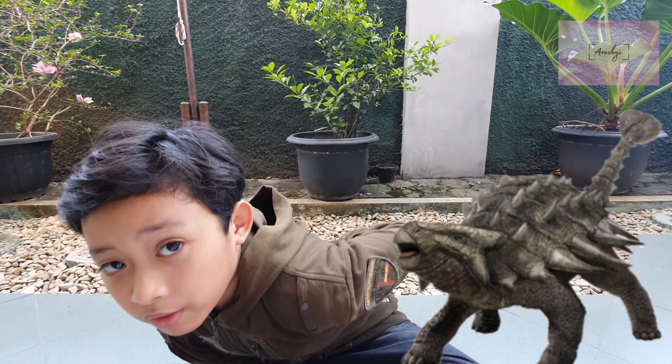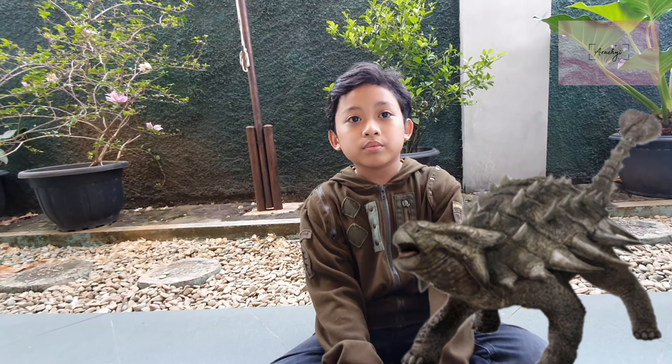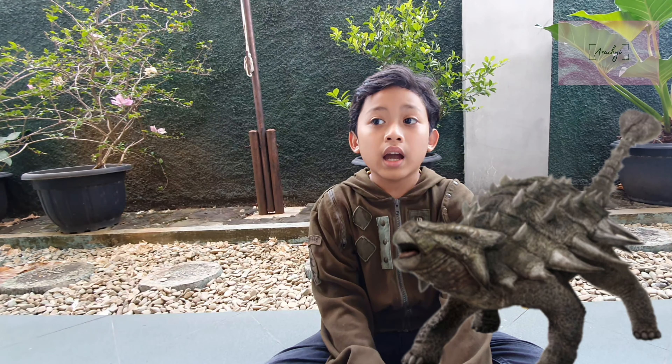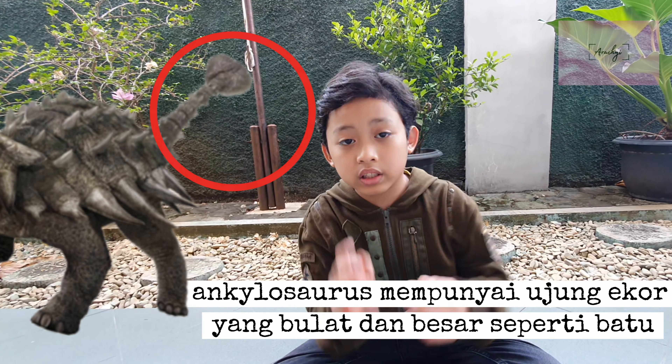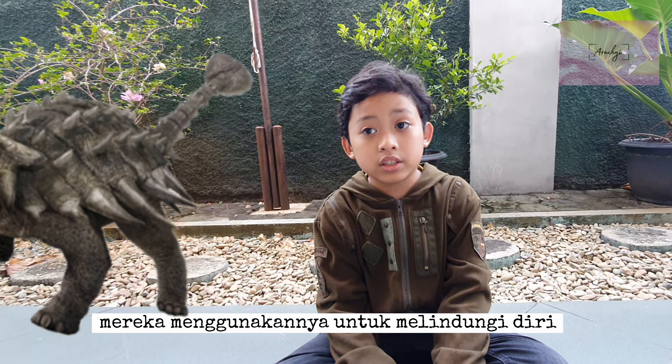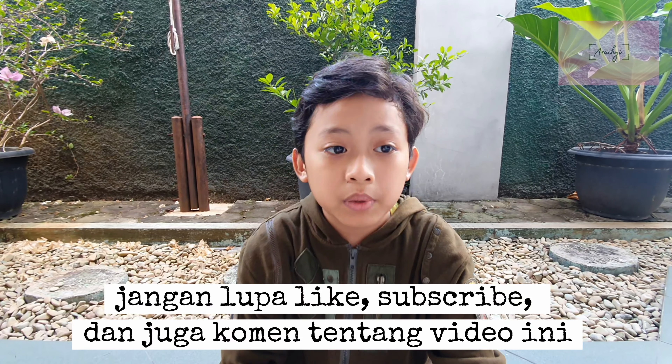On the body of the Ankylosaurus they have spikes that are used to defend themselves from other dinosaurs, like the Velociraptor. An Ankylosaurus also has a giant club on the end of their tail, which they use to protect themselves, like the Stegosaurus.